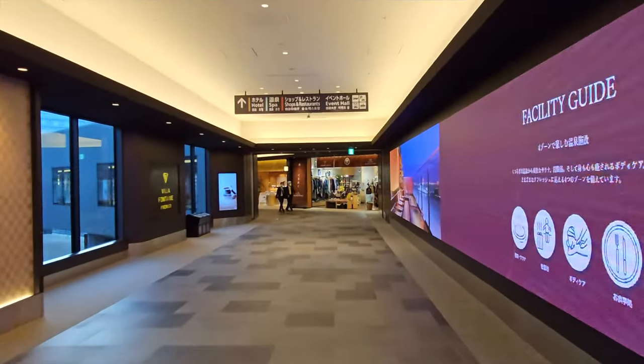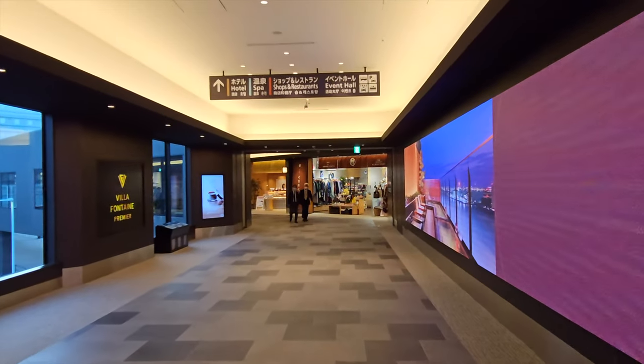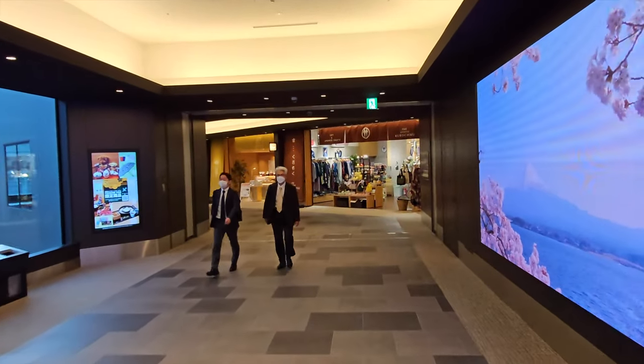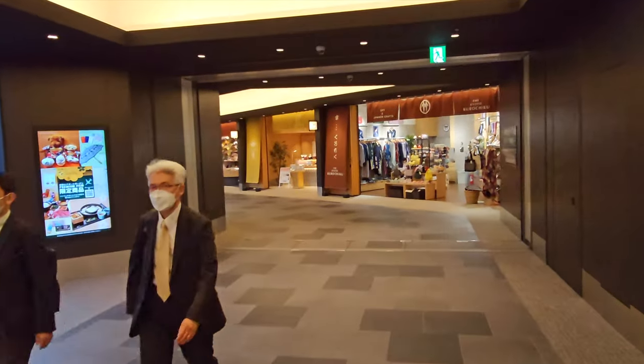I'm going to start with the piano music that you hear. There's actually a piano and somebody playing it right as we enter into this complex, but I'm going to turn the camera around so you can see what I can see. To get into the Airport Garden, you come in off of level two from Terminal 3, the international terminal.